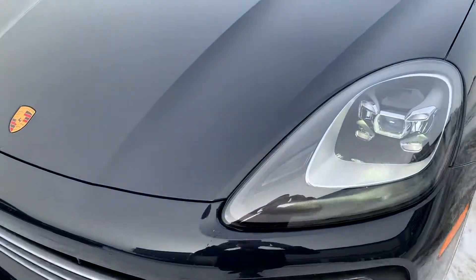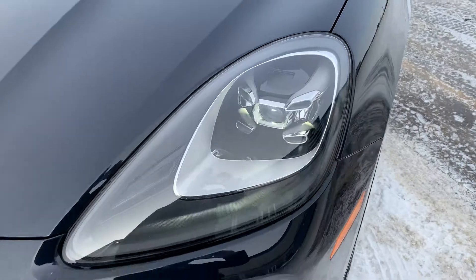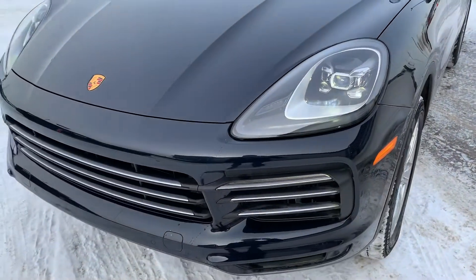On this car here we do have the rock protection film, so on the partial hood here, partial fenders, headlights, and the entire lower bumper and mirrors — all protected.